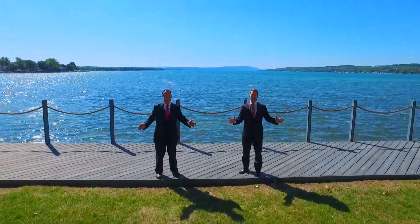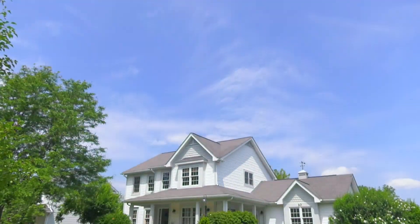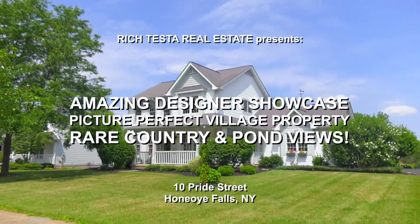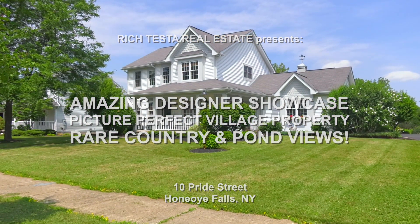Rich Testa Real Estate, the premier home and waterfront specialist worldwide. No other agent can serve you better. Hi, I'm Rich Testa. And I'm Rob Testa. We are Rich Testa Real Estate, the premier home and waterfront specialist worldwide.